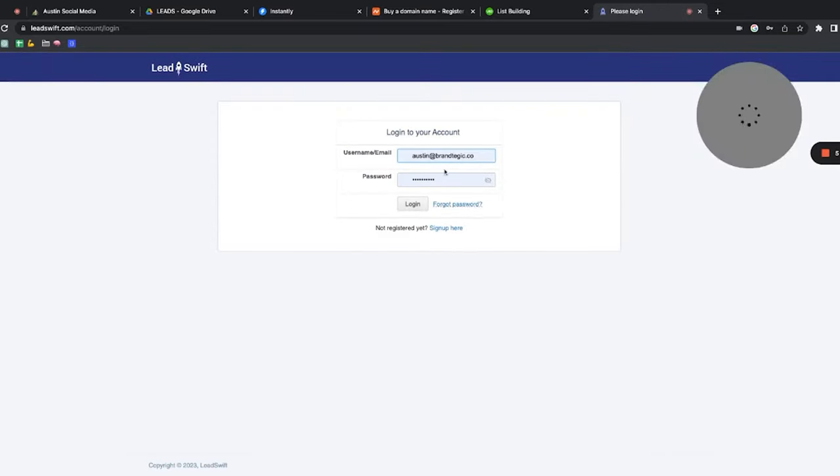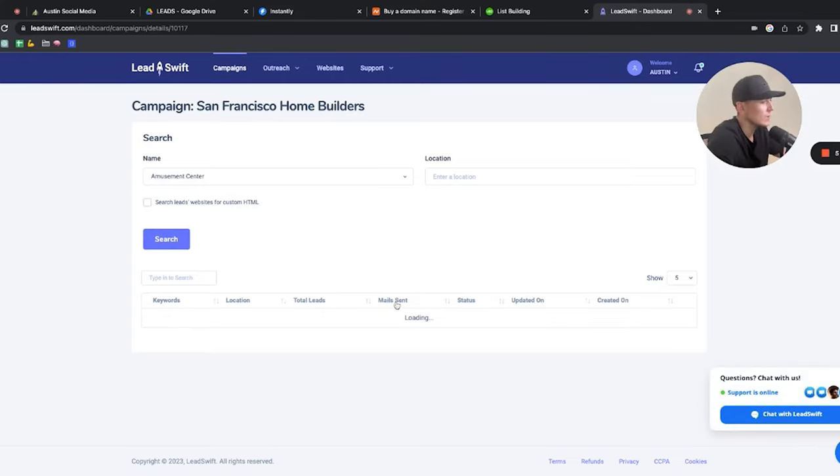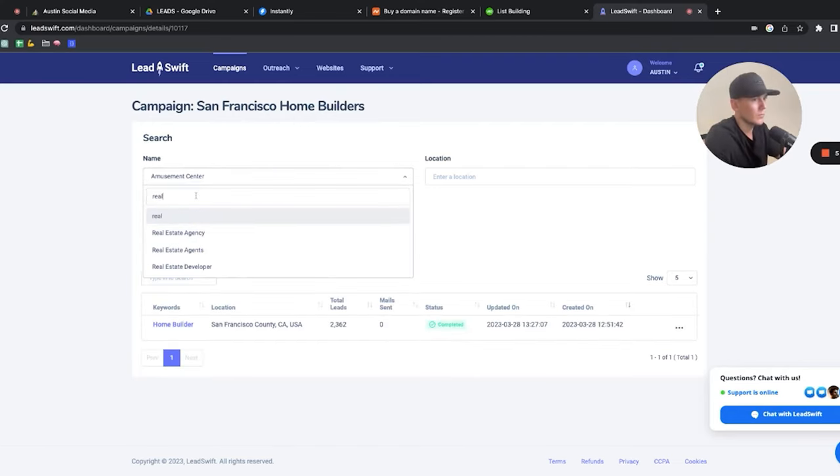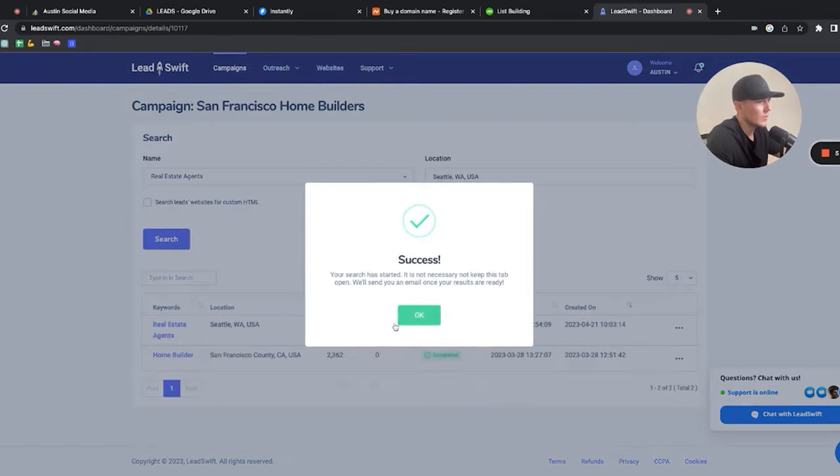We also use LinkedIn Sales Navigator to build a list from LinkedIn. You can use a tool called Lin.ai to scrape all that data and create an Excel sheet. If you're stuck, use a tool like Lead Swift or D7 Lead Finder. With Lead Swift, you type in your niche, scrape data, and it sends you thousands of leads. For example, I can search for real estate agents in Seattle and get a full list. The list builder can then verify all the information.